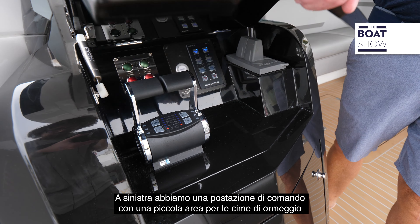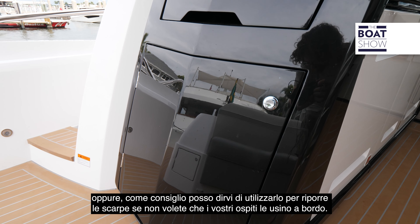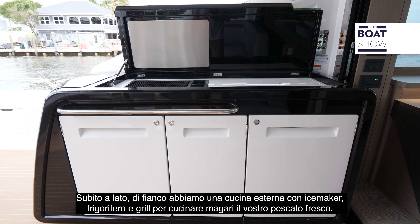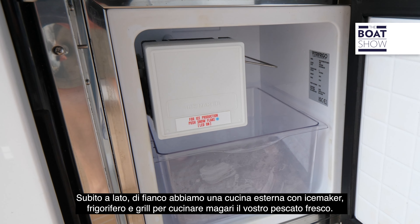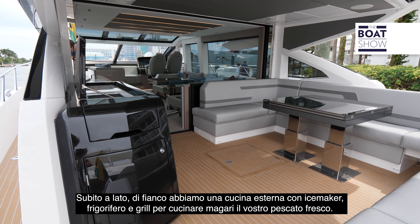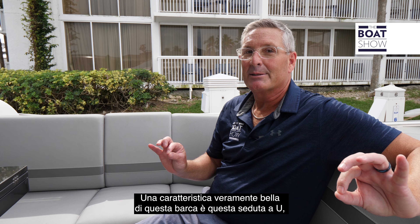On the port side, we have a port side docking station. You also have a nice little area to tuck in lines or — my pet peeve — put on everybody's shoes. You don't want anybody wearing shoes on board. Just adjacent to that is the summer kitchen: we have an ice maker, a refrigerator, and a nice little canyon grill so you can throw that fresh catch on there and cook everything up.